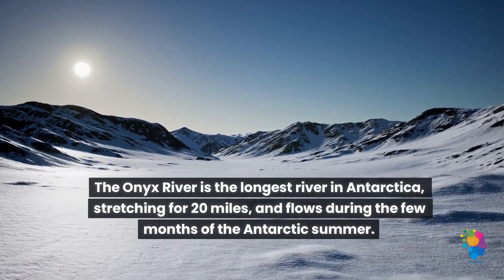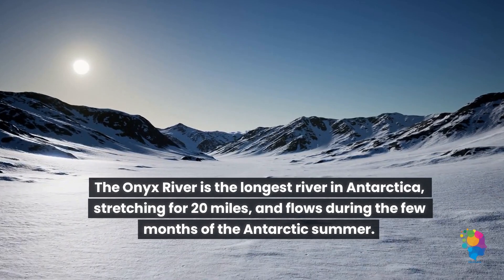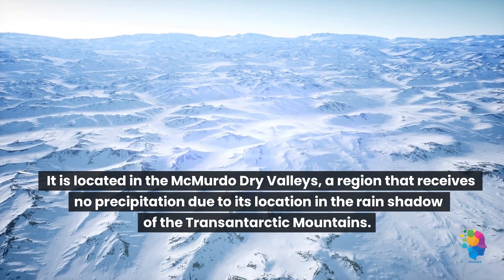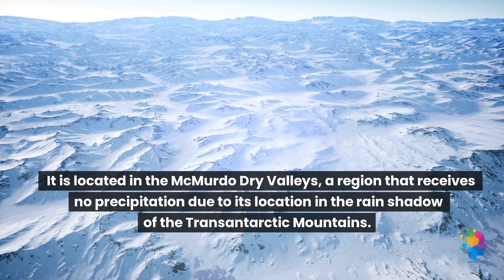The Onyx River is the longest river in Antarctica, stretching for 20 miles, and flows during the few months of the Antarctic summer. It is located in the McMurdo Dry Valleys, a region that receives no precipitation due to its location in the rain shadow of the Transantarctic Mountains.